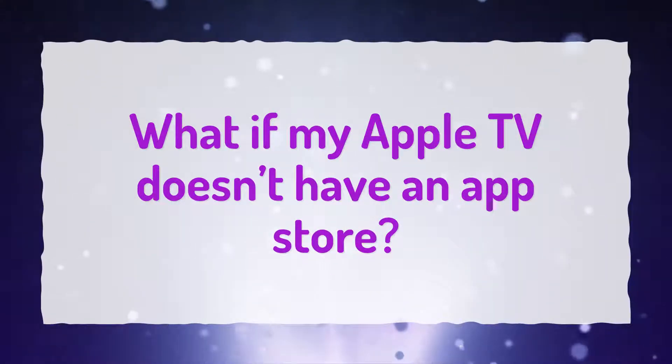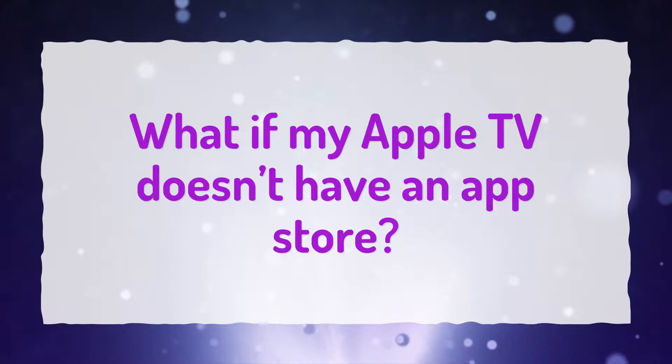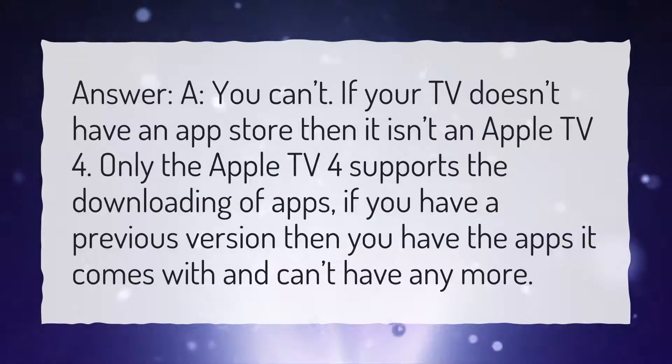What if my Apple TV doesn't have an App Store? You can't. If your TV doesn't have an App Store then it isn't an Apple TV 4. Only the Apple TV 4 supports the downloading of apps. If you have a previous version then you have the apps it comes with and can't have any more.